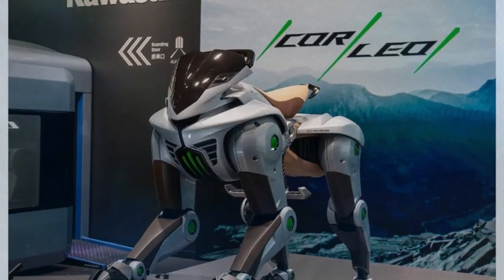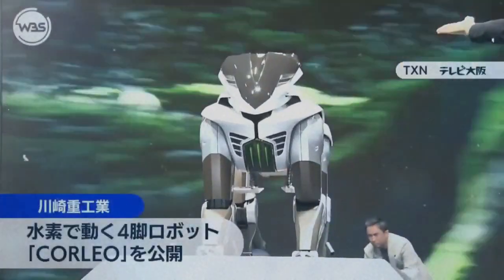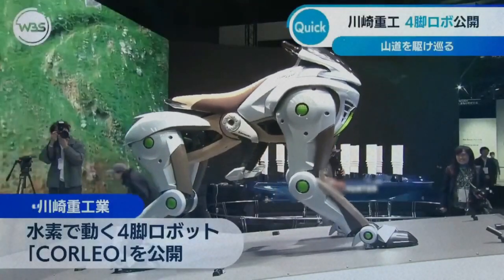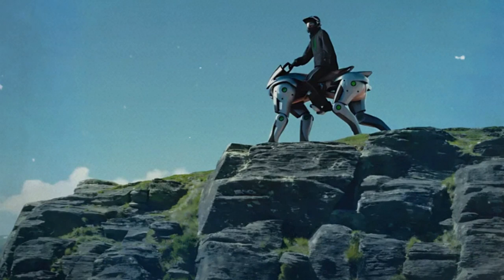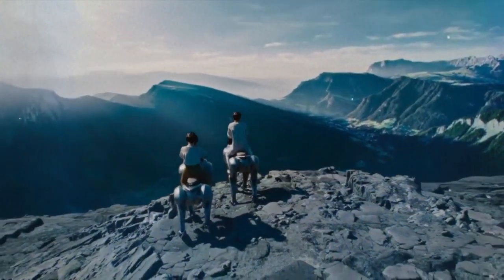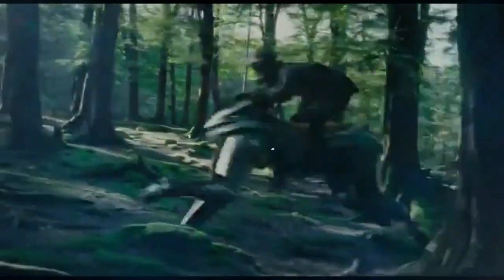Kawasaki's Corleo is designed to redefine our ideas of mobility and leisure. At its core, this innovative machine is powered by a 150 cubic centimeter hydrogen engine. Unlike traditional combustion engines, this hydrogen-based system produces zero emissions, aligning with the growing global emphasis on clean energy and sustainability. Kawasaki claims that this engine is not only powerful but also remarkably efficient. Hydrogen technology is known to offer up to 25% greater energy conversion efficiency compared to gasoline engines, which means that while the engine is modestly sized at 150cc, it delivers performance that is truly ahead of its time.